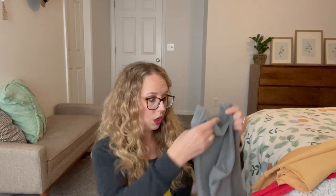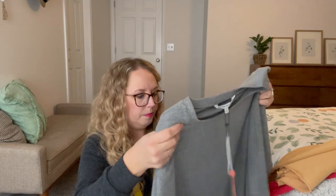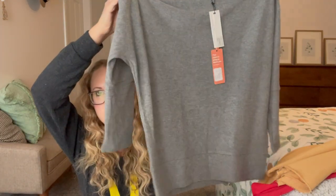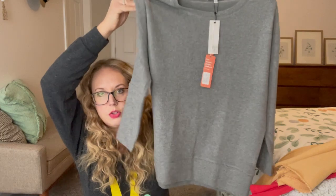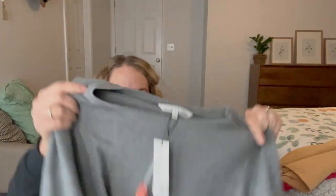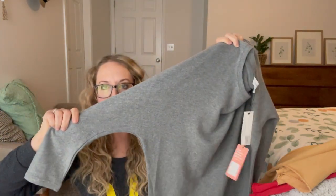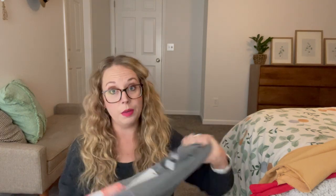Next we have a gray something by Cupcakes and Cashmere. So soft. It's just a plain kind of sweatshirt — looks like it's a more tunic length, which I have been looking for. It has a little bit of that heathered look, but not too bad. Super soft, with maybe three-quarter sleeves, a little dolman-ish looking. That'll be cute with the vest.